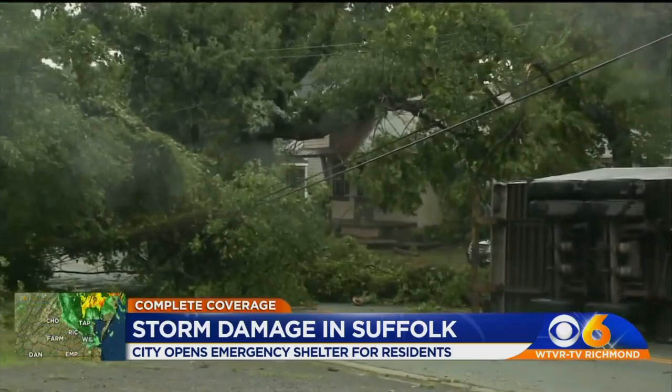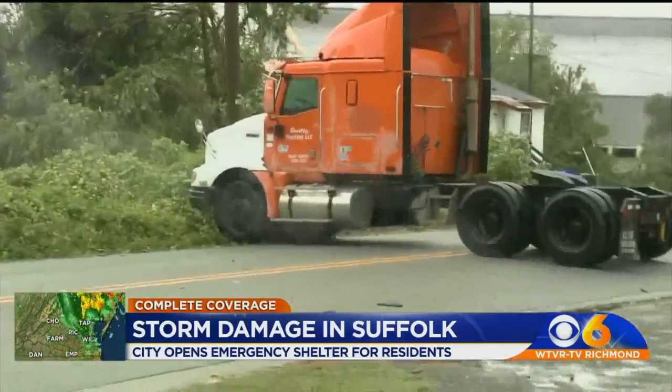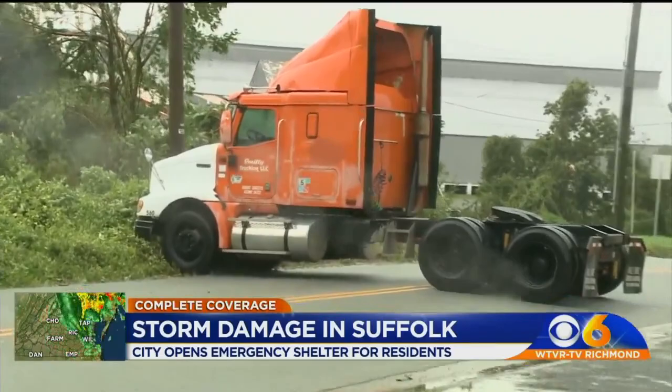You can see tree limbs down on power lines as well. And then if you look over here, just down the street, you can see a cab of a truck blown across the street as well. Some houses beyond that missing their shingles. So a lot of damage right here on Mill Street, just southeast of downtown Suffolk.